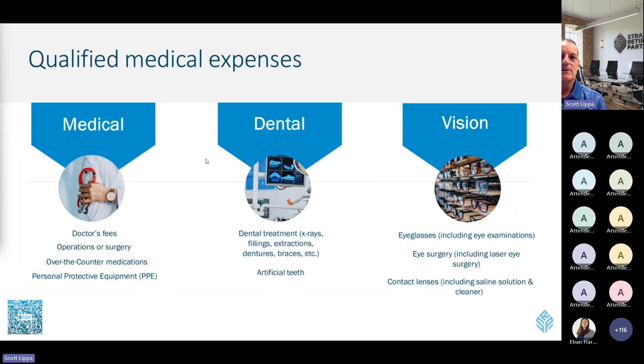Qualified medical expenses span medical, dental, and vision categories. Contact lenses, eyeglasses, and related supplies are covered. You can use your HSA to pay for dental treatment — things your other plan may not cover, like major dental work where there are maximums. In the medical category, you can pay co-pays, prescription drugs, and personal protective equipment. There's a pretty wide range of things you can use your HSA for, and in most cases you'll find plenty of ways to use that money.